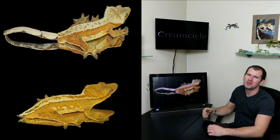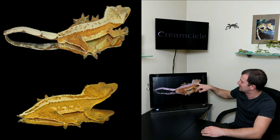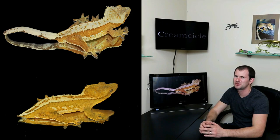Next up at number nine on the list, we have the creamsicle. The creamsicle morph refers to a color combination rather than a physical trait. Creamsicles are orange and white, or orange and cream. This guy is a creamsicle pinstripe — you can see the gorgeous bright orange color on the side. It's absolutely stunning. They are visually some of the most appealing animals out there. They're not nearly as common as a lot of the other morphs, though they are pretty popular.